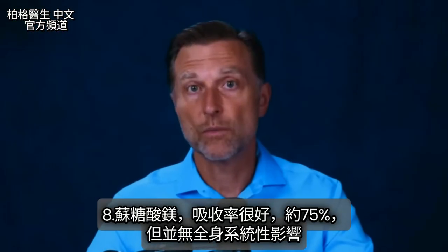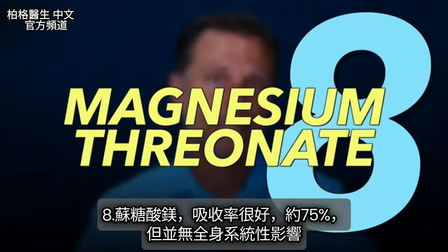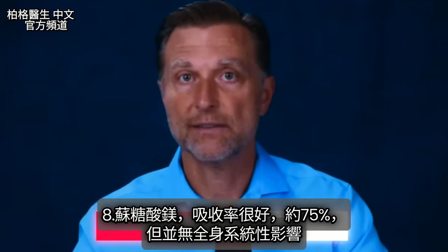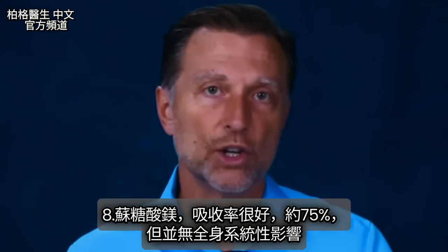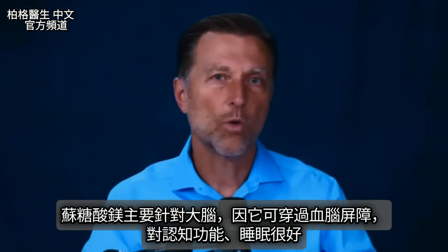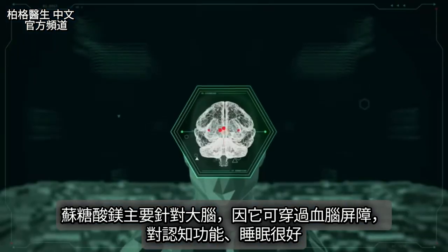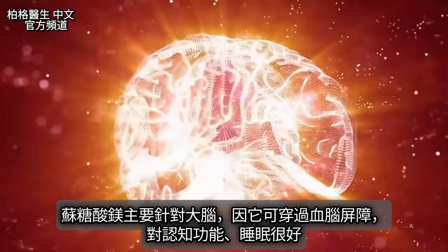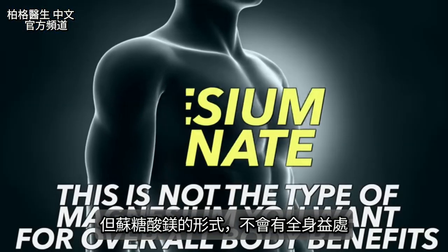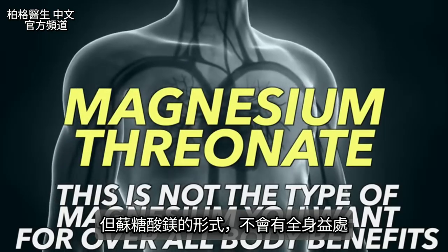Then there is magnesium threonate, which absorbs at about 75%. However, it doesn't have a strong systemic effect on the whole body — it's mainly beneficial for the brain because it can cross the blood-brain barrier. So this form is good for cognitive function and sleep, but it's not the type you want for overall body benefits.